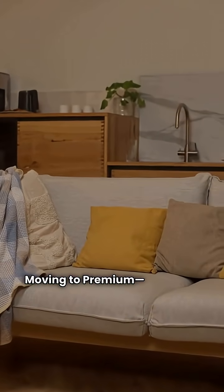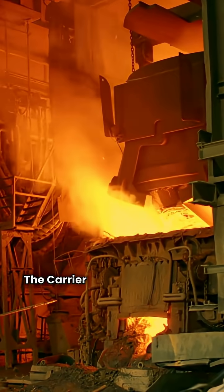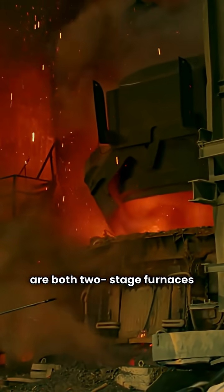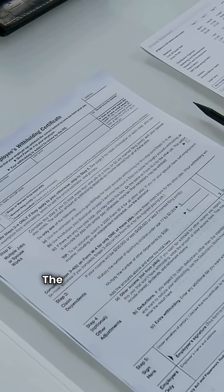Moving to premium — you want comfort and both deliver. The Carrier 59TP6 and the Ruud R962V are both two-stage furnaces with variable speed blowers and communicating technology.